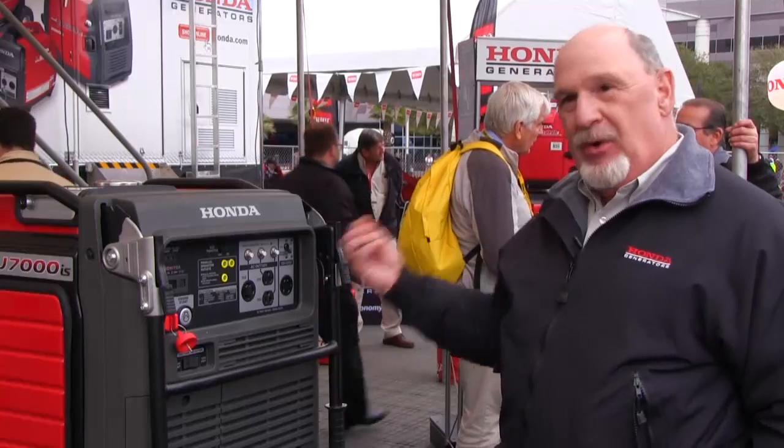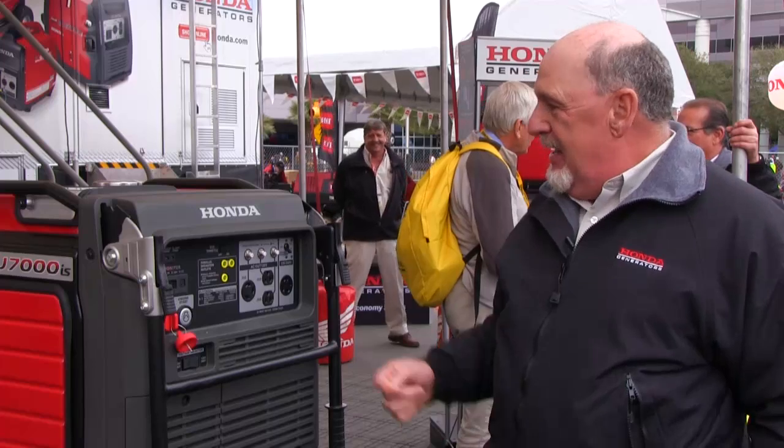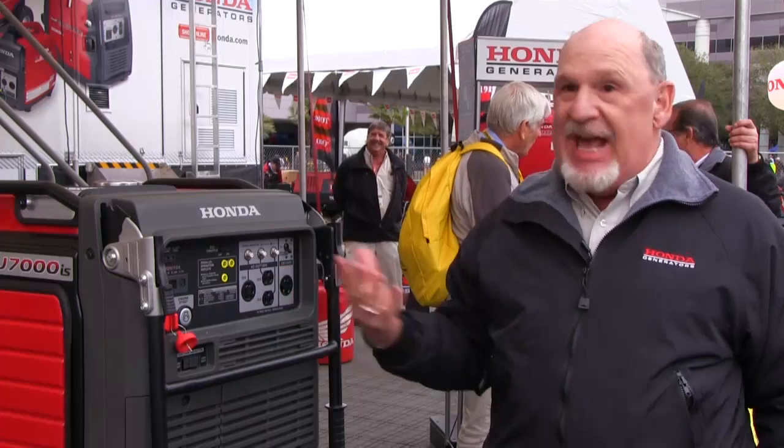It's a more fuel efficient, quiet operating generator. This generator, if it was running right now, we'd have the same conversation — 53 to 60 dBs for a 7000 watt generator is phenomenally quiet. We also give 30 amps of 240-volt power, which is a great backup for many applications whether it is work, home, or play.